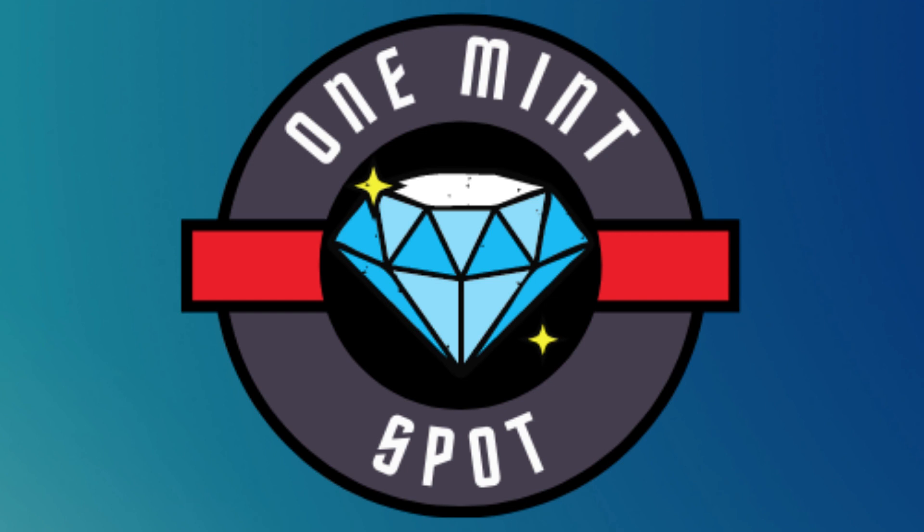There is, however, always the risk of impermanent loss. QuickSwap's cryptocurrency is called QUICK. You can easily buy and sell it on Binance, and you can also swap other tokens for QUICK using QuickSwap's liquidity pools.